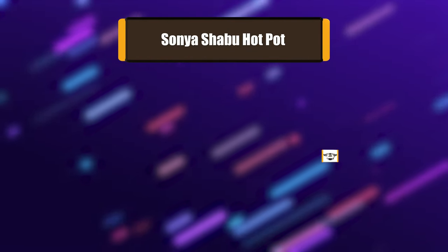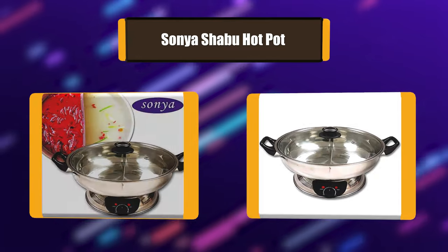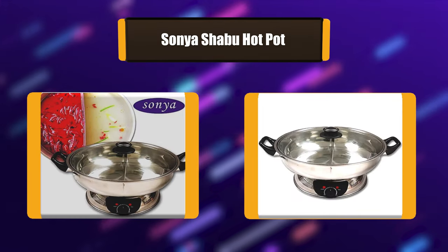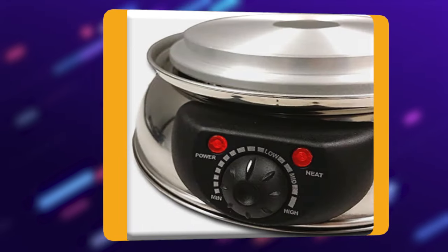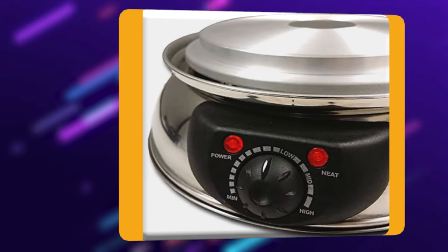Number 1: Sonia Shabu Hot Pot. If you're looking to recreate the classic Mongolian hot pot experience, this electric device comes with a finished internal divider so you can enjoy two different broths — spicy and mild, or vegetarian and meat-based. This stainless steel hot pot has a 5L capacity, making it perfect for hungry families of up to 6 people.